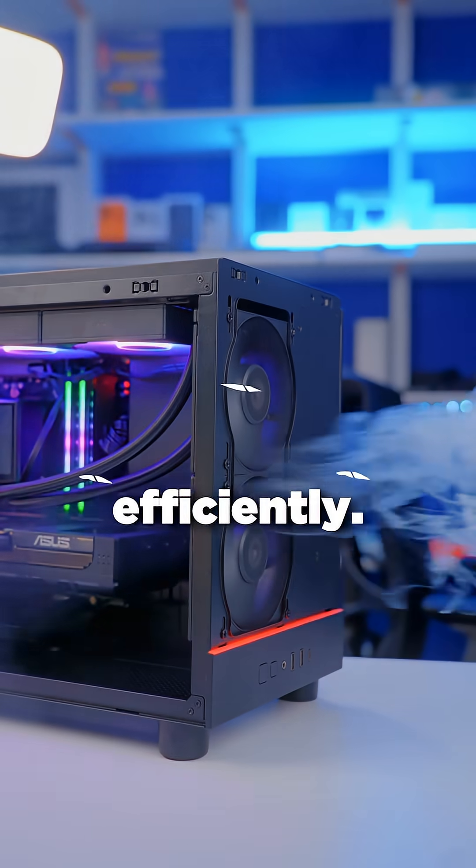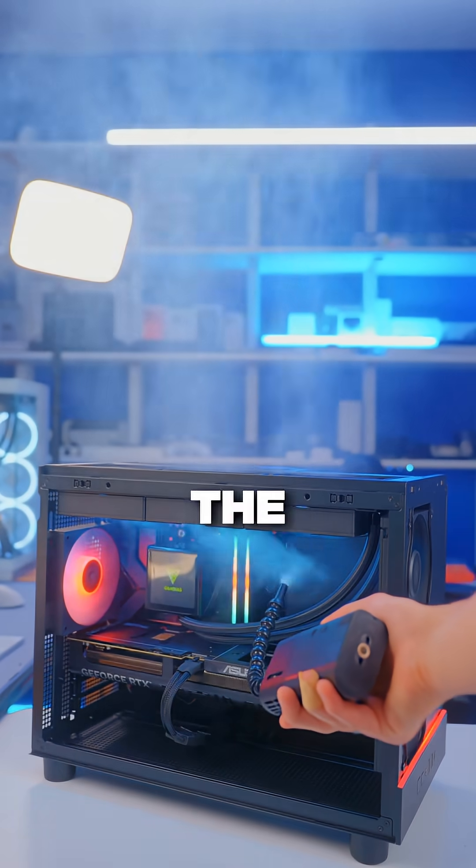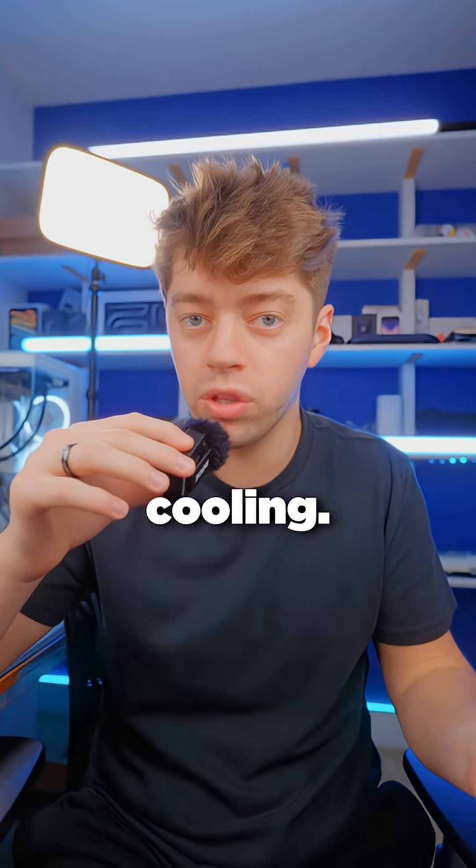Finally, it's able to run incredibly efficiently. Unlike other CPUs that draw massive amounts of power to reach high speeds, the 9800X3D doesn't, which results in less heat and quieter cooling.